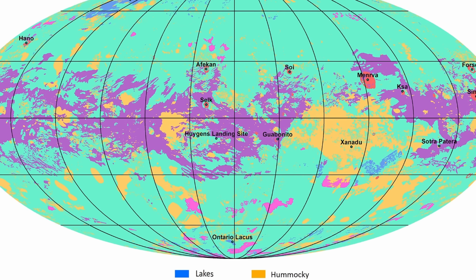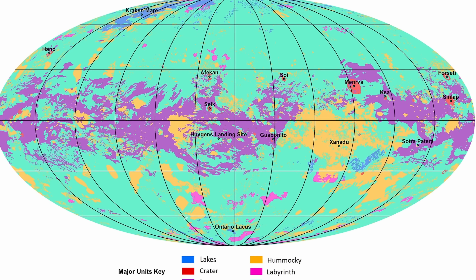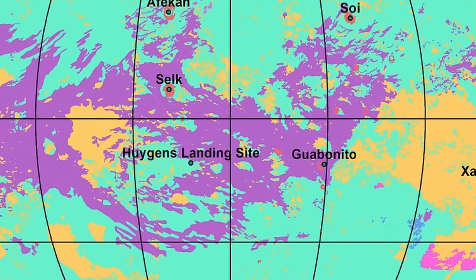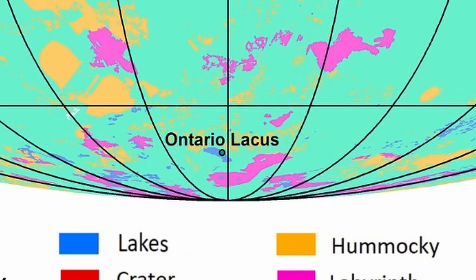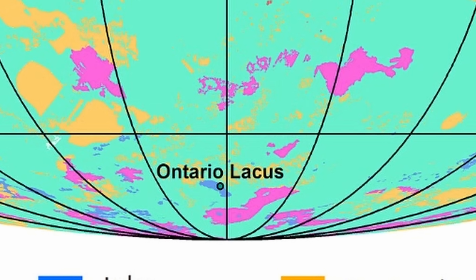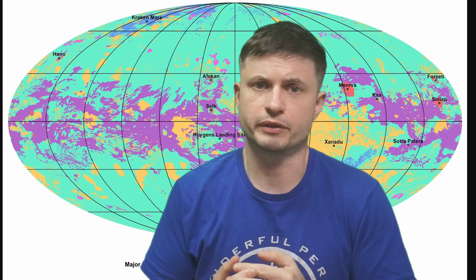A new map of Titan shows all sorts of different surface features. For the most part, dunes seem to be at the equator, whereas the middle latitudes are mostly plains. We also have a lot of labyrinth-like structures mostly located near the poles. Scientists weren't really clear at first why this is so, but it became clearer when they started to produce similar ice particles right here on Earth using various experiments.